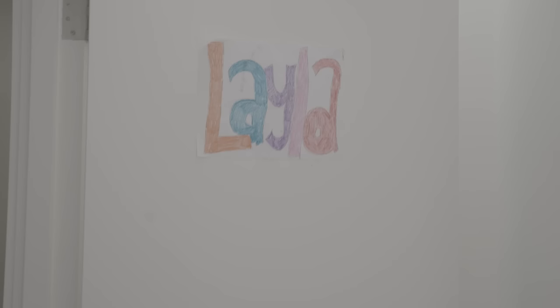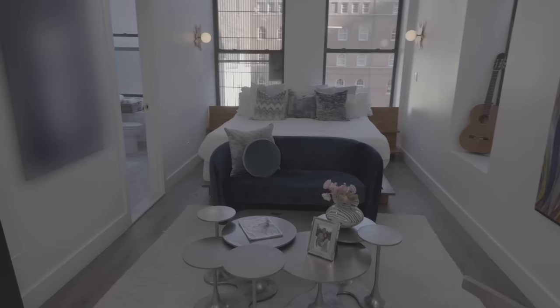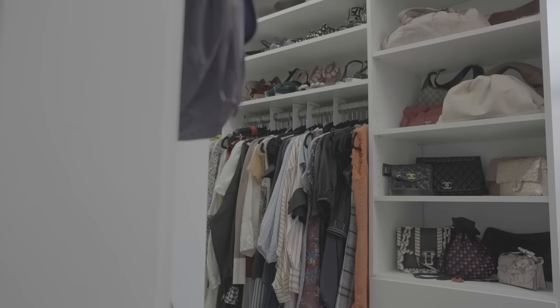Now let me take you downstairs where all the action and chaos actually happens. This is my son Levi's room. We recently got him this bunk bed because we're transitioning the baby — whose room is going to turn into somewhat of a storage room — into the bottom bunk, which is a big deal.